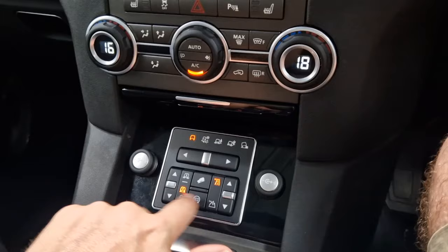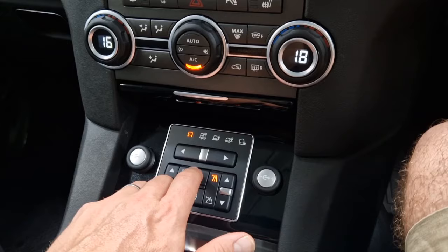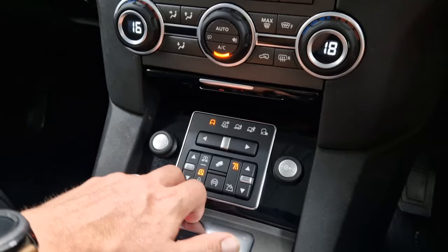You've also got high range and low range for serious off-roading, plus hill descent control — a very handy feature especially in snow and ice. The eco button down here controls your start-stop technology.